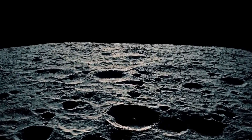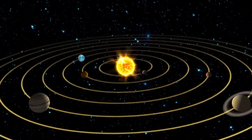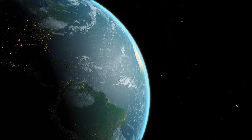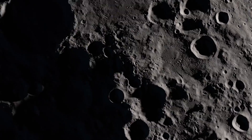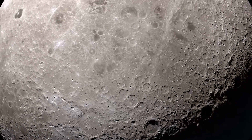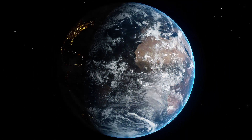Understanding the formation of the South Pole-Aitken Basin holds the key to unraveling the moon's captivating origin story. This immense crater, a testament to the tumultuous history of celestial bodies, stands as the largest impact feature known in our solar system. Its significance extends beyond the moon itself, providing invaluable insights into the early days of not only the moon, but also Earth and the inner solar system. Rosalie Lopez, a senior research scientist at NASA's Jet Propulsion Laboratory, emphasizes the importance of exploring this basin, which beckons scientists to delve deeper and unlock the secrets of the moon's ancient past.